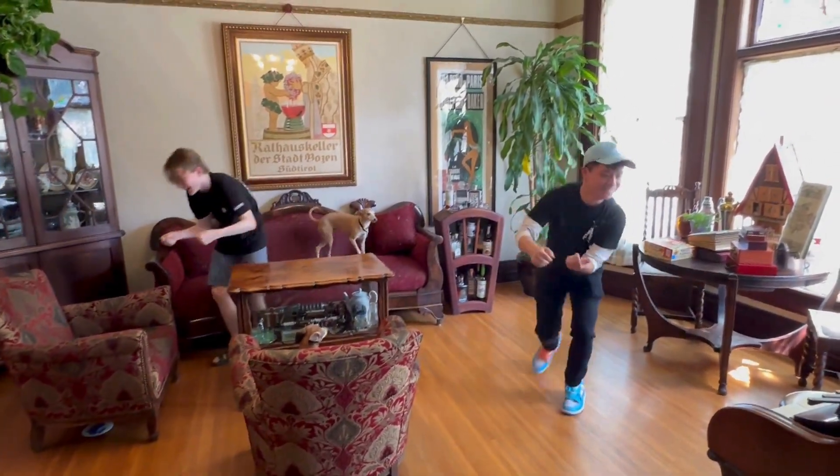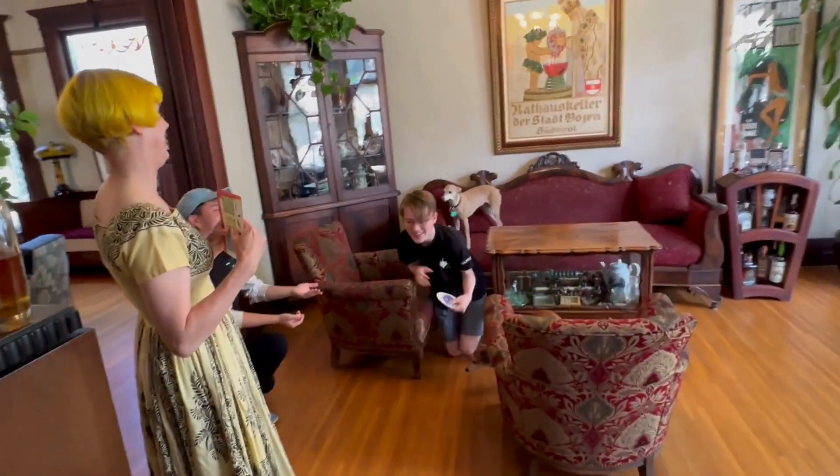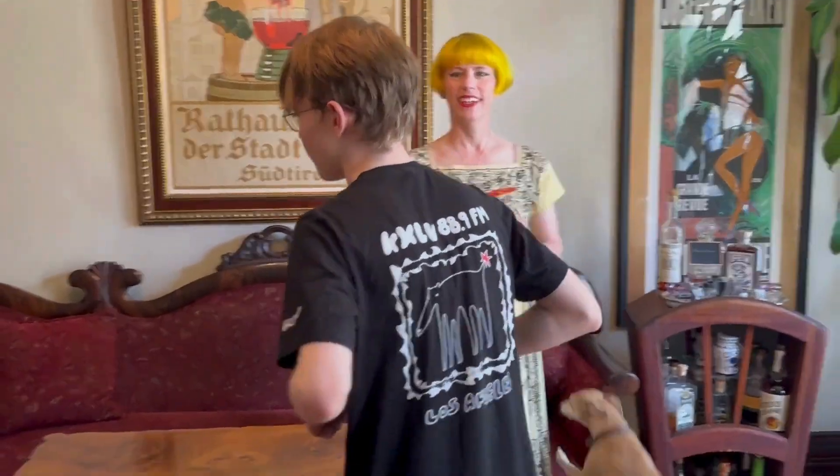Walk Like a Chicken encourages creativity and memory skills, engaging both body and mind. It's perfect for playdates, sleepovers, or birthday parties.